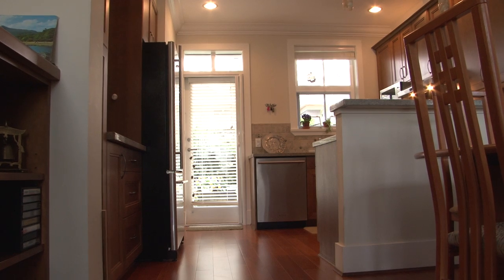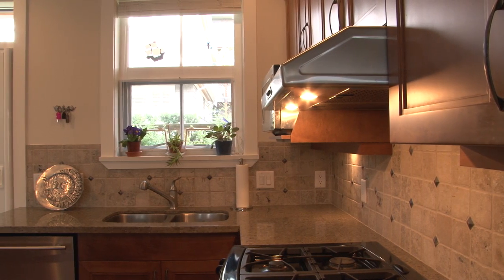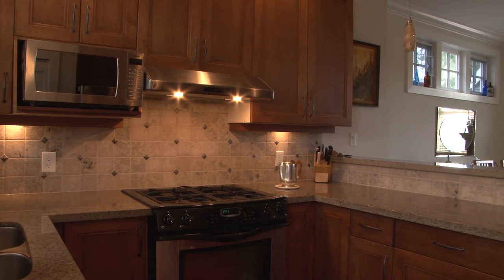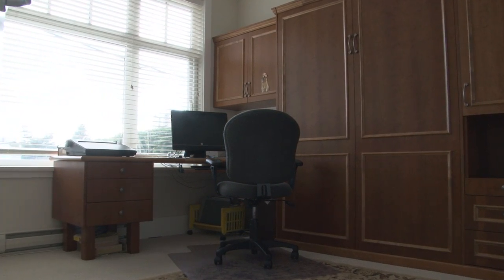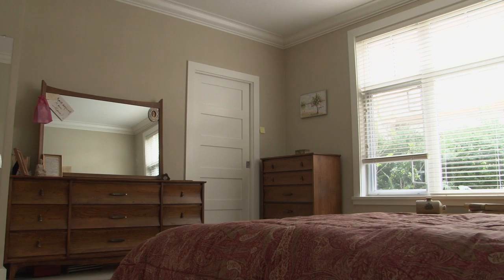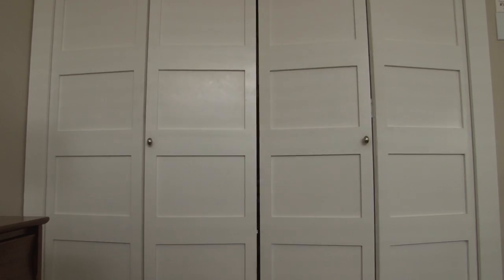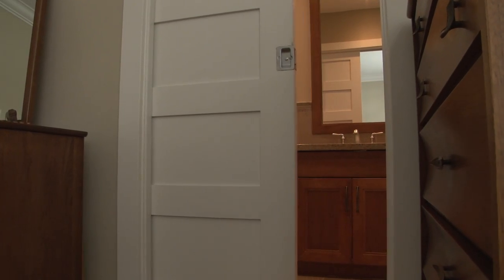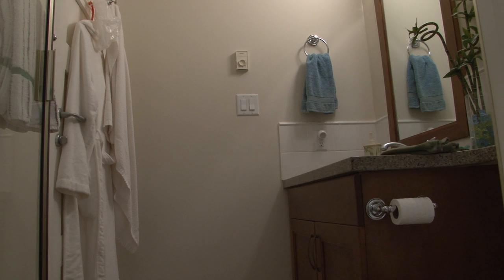The dining area flows directly from your fully equipped gourmet kitchen. This home is customized to suit your needs. Storage is easy with the built-in California cupboards. The house has two bathrooms.